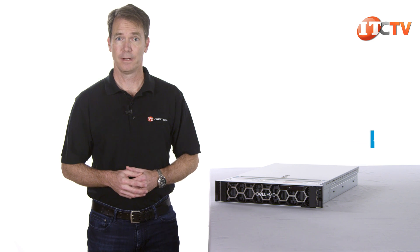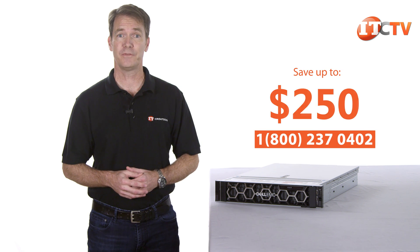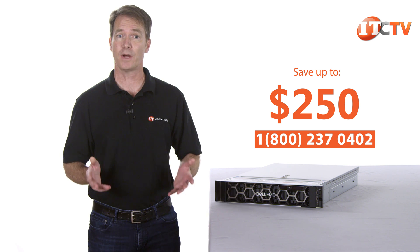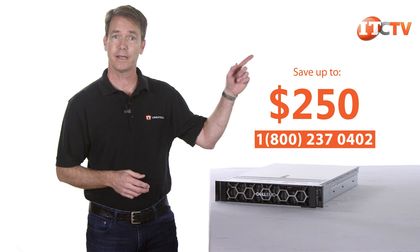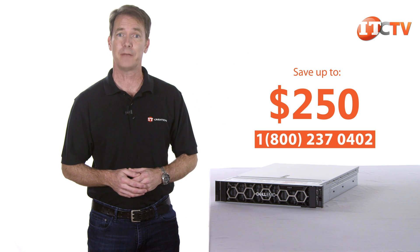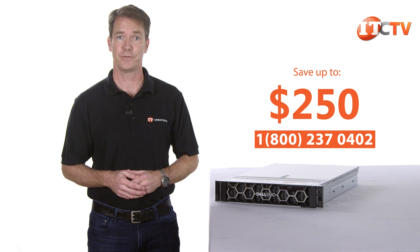Did you know IT Creations sells high-end servers, professional workstations and components? For a limited time you can save up to $250 off the purchase of one of these new Gen 14 servers with a list price of $5,000 or more. If you're interested, give us a call or click this link to see more information on this system and pricing. And now, back to the review.